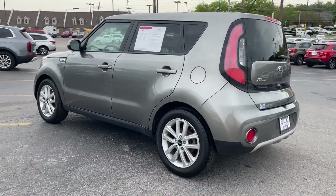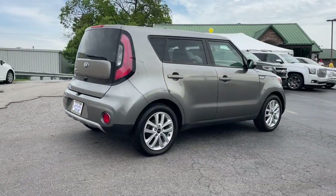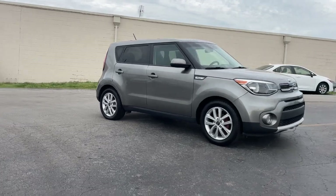Apple CarPlay and/or Android Auto, touchscreen infotainment system, keyless entry, backup camera, satellite radio, four-cylinder engine, fog lamps, Bluetooth connection, aluminum wheels, electronic stability control.